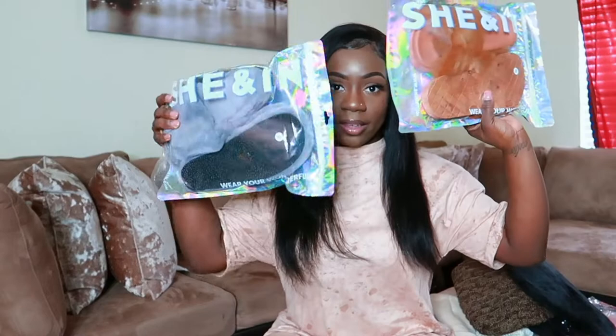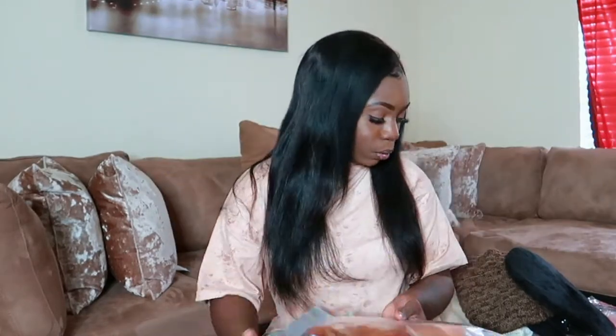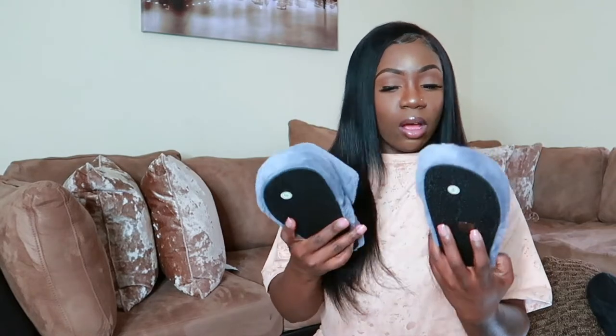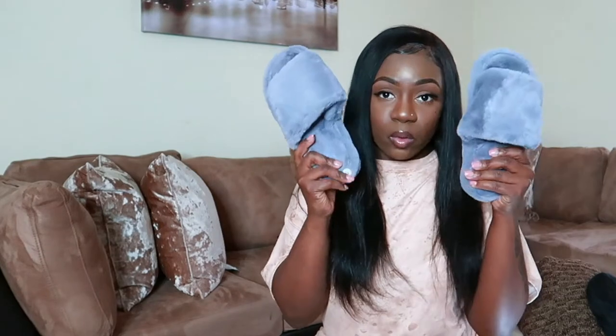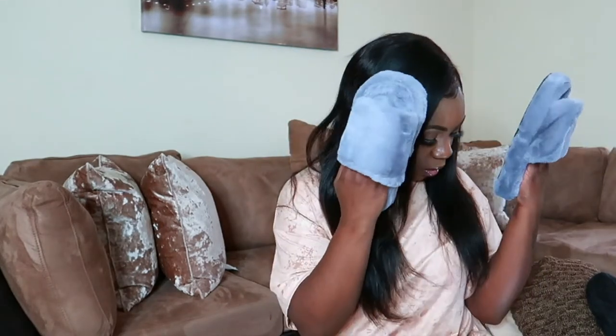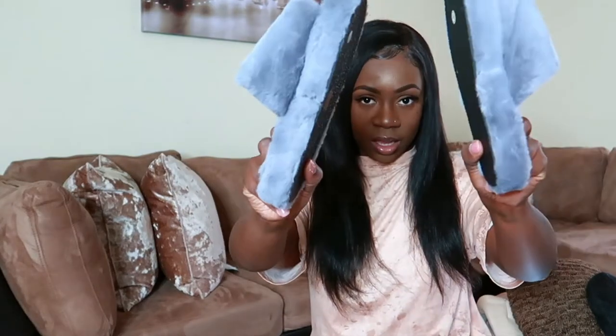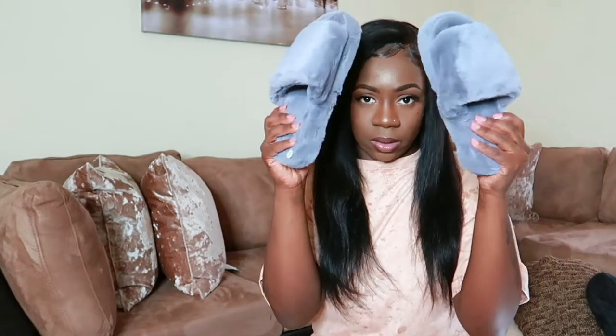The first slide is called the Cross Strap Fluffy Slides. I got them in a size small in a rusty orange color — they cross over in the front, really cute. The next pair is the Open Toe Fluffy Slippers in gray, also size small. I wear a size seven in shoes. They're all fur with black in the back — really cute.